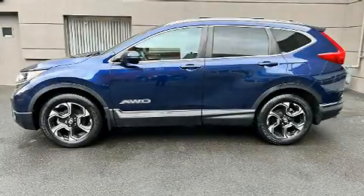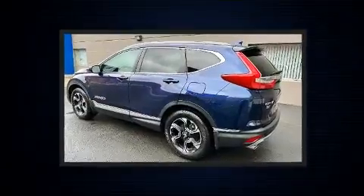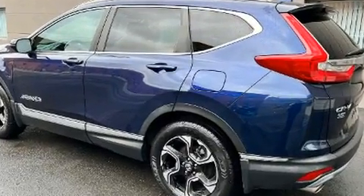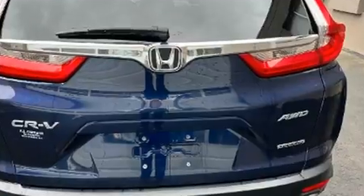Take command of the road in the 2018 Honda CR-V. Smooth gear shifts are achieved thanks to the efficient four-cylinder engine, and for added security, dynamic stability control supplements the drivetrain. The engine breathes better thanks to a turbocharger, improving both performance and economy.